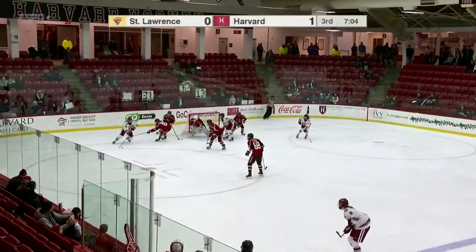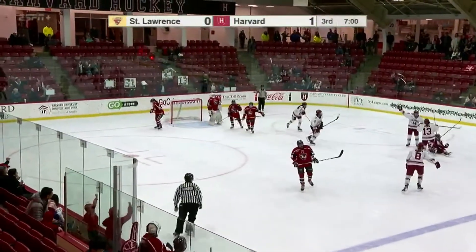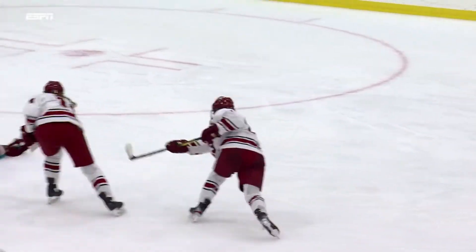Petrie uses her speed, circling around the net, waiting for it, goes back to the point. Pepper's shot — score! Allie Pepper finds the back of the net for the first time this season. Harvard has insurance, it's Harvard 2, St. Lawrence nothing.